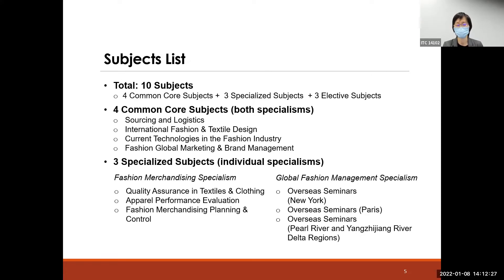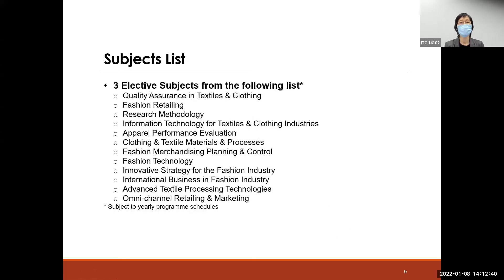For the GFM specialism, students are expected to take three overseas trips and attend seminars in New York, Paris, and Hong Kong and Mainland China, completing three seminars as their specialized subject requirements.